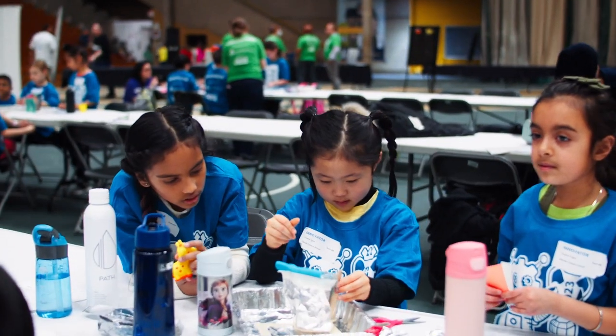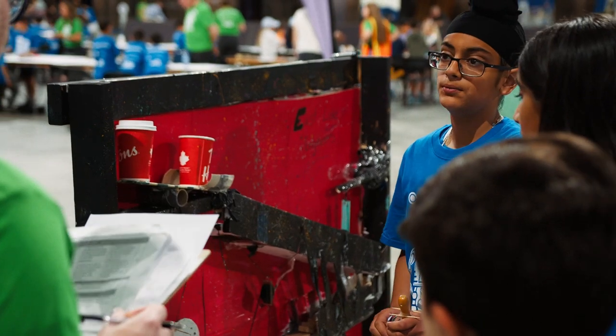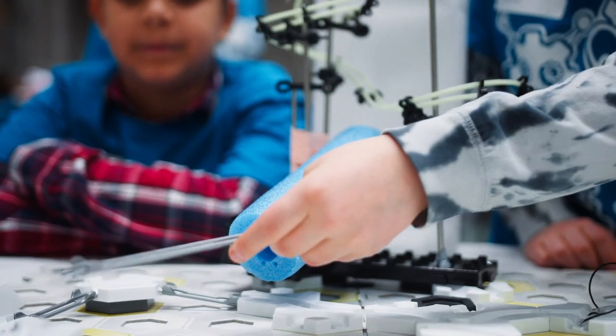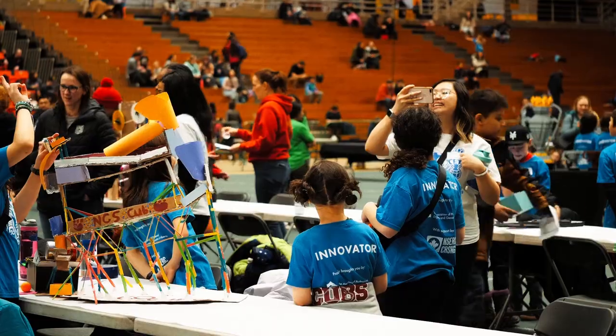Division 2 — grades 4, 5, and 6 — were designing a Rube Goldberg machine. It's an alarm system to wake up their teacher, but they had to put multiple steps in it and use levers and pulleys to wake up their teacher.